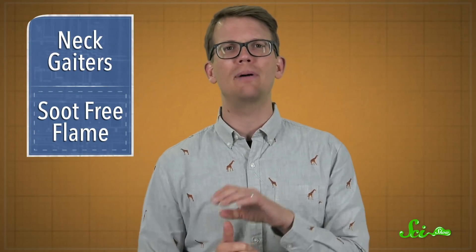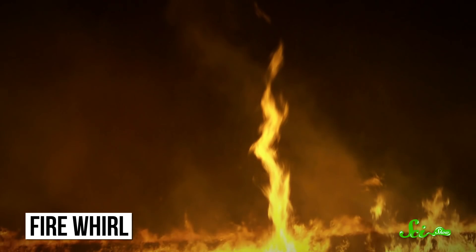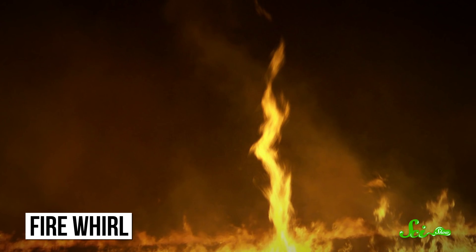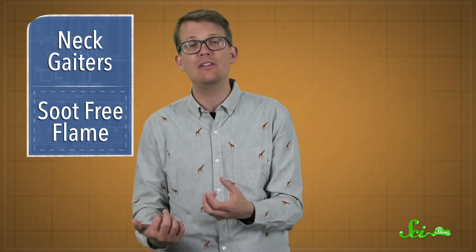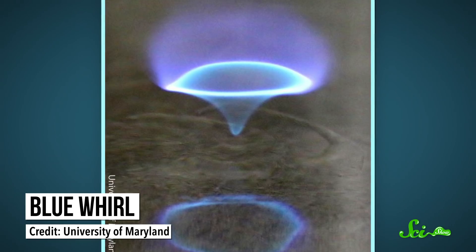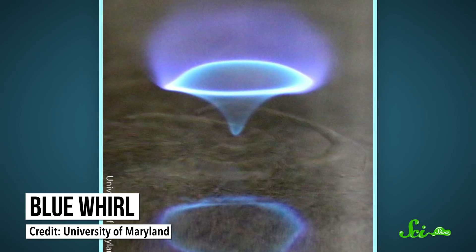The research was inspired by Firewhirls—which, yes, are a real thing, not a made-up Pokemon attack. These things can show up during intense wildfires, when the wind hits the fire and terrain just right, creating a frankly terrifying vortex of flames. In 2016, researchers were studying whether these Firewhirls could be used to clean up oil spills over water. Unexpectedly, the swirling yellow flame turned into a beautiful blue flame that they dubbed a blue whorl. They noticed that this spinning blue whorl left behind barely any soot, which led them to consider whether they could get flames to burn this way on purpose.